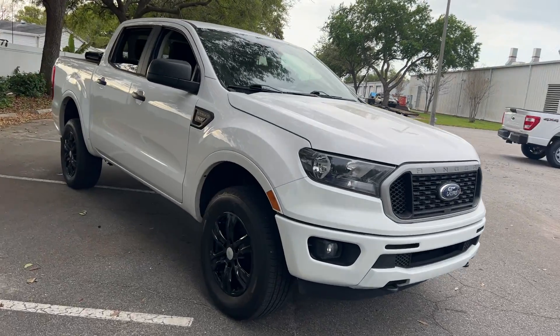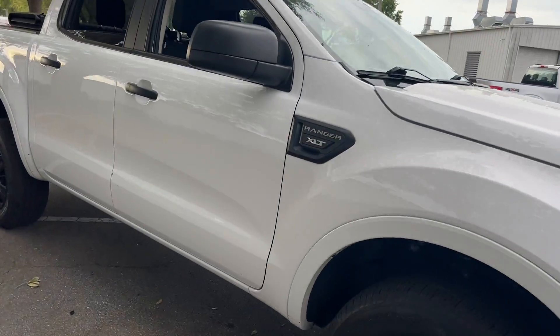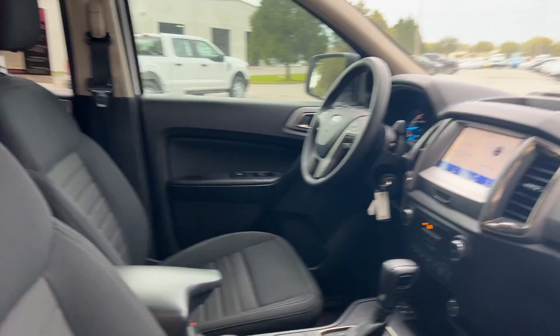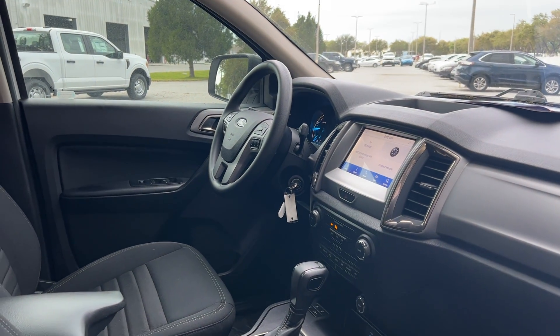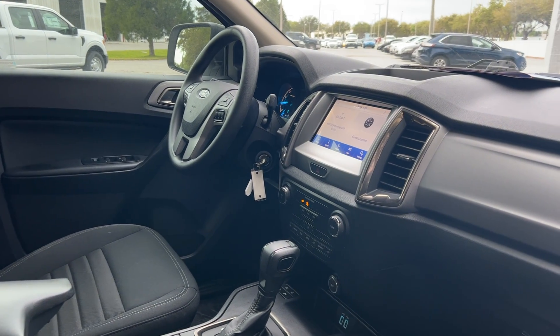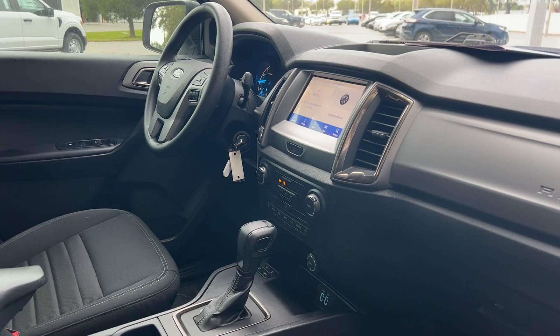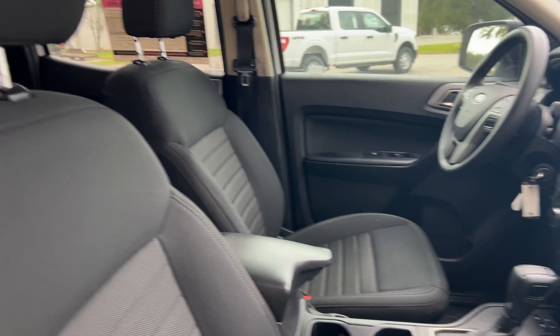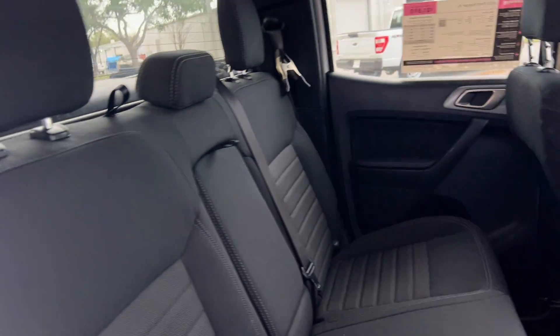This is a 2020 Ford Ranger XLT, white over black interior, with power windows, locks, and mirrors, automatic transmission, traction control, USB ports front and rear for your phones, air conditioning, and cruise control.